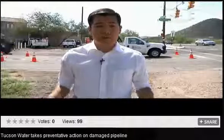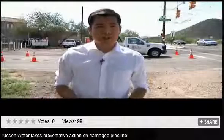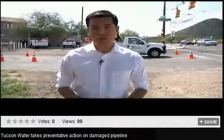Officials tell me that as soon as the crews are able to reach that affected pipeline, it could take up to a week of repairs. On the west side, I'm Nathan O'Neill, News 4 Tucson.